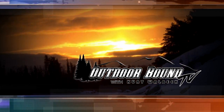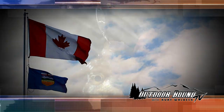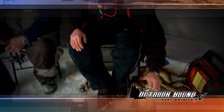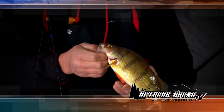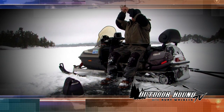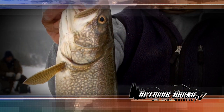This week on Outdoor Bound TV, it's the final installment of our tour across Canada in search of world-class ice fishing destinations. No trip across Canada would be complete without a visit to the famous Lake of the Woods in Northwest Ontario. First we look for crappie and perch with pro staffer Mike Gate in the Nestor Falls area. Then we head north to Sioux Narrows for trophy lake trout with our friend Matt Ryberg on famous Whitefish Bay.